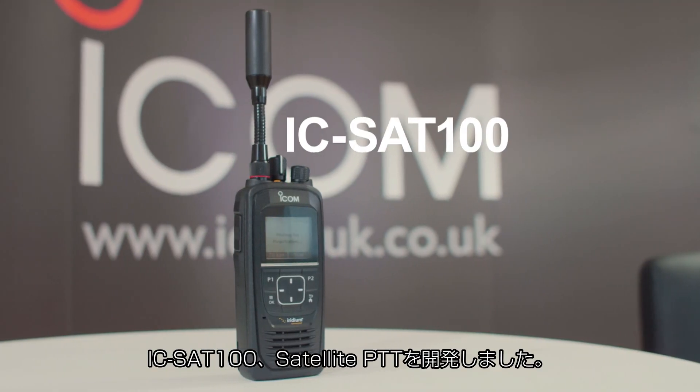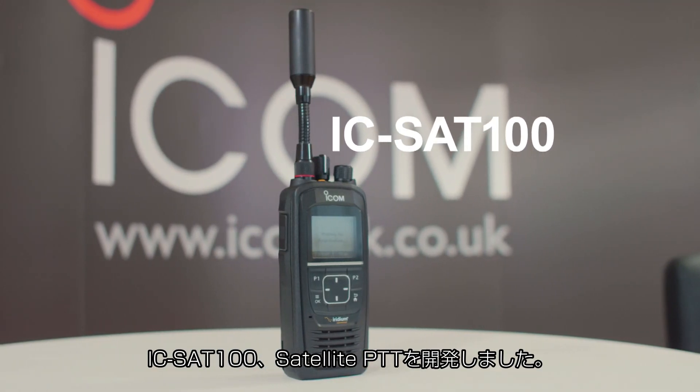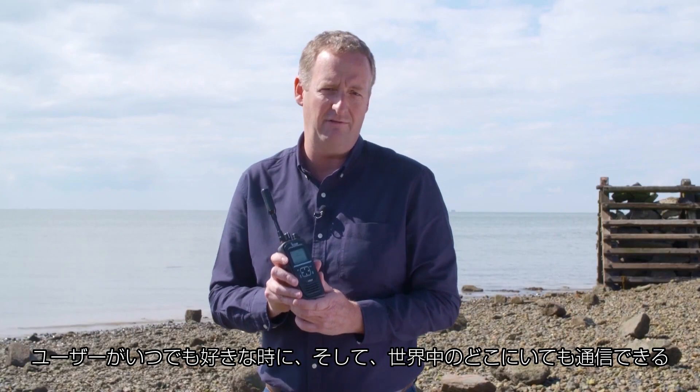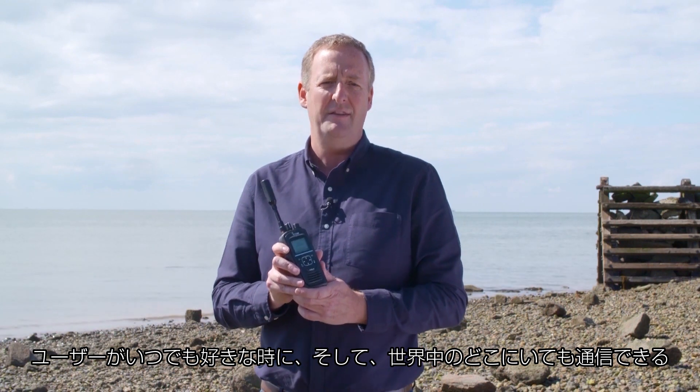ICOM has partnered with Iridium to develop a new satellite communication device called the ICSat100 Satellite PTT handheld radio. The collaboration combines ICOM's 54 years of expertise with Iridium's satellite experience to provide a professional radio communication solution that enables users to communicate whenever they want and wherever they are in the world.